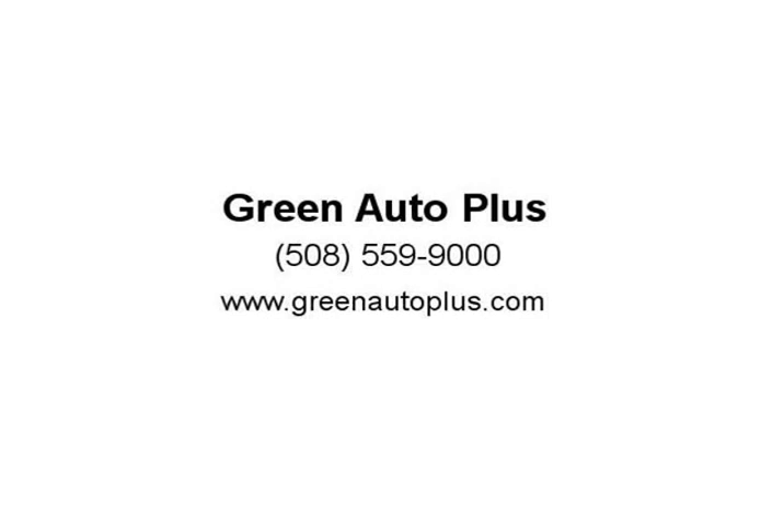2013 Ford E350 South Dakota base cutaway. 2013 Ford E350 South Dakota Oxford white cutaway, 5-speed automatic with overdrive. Odometer is 63,342.